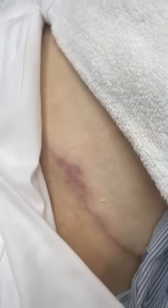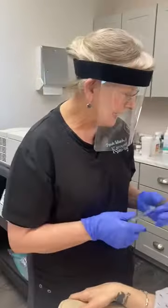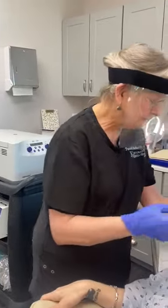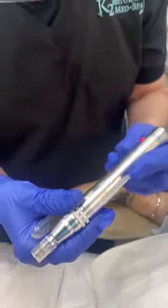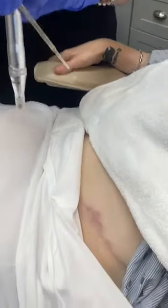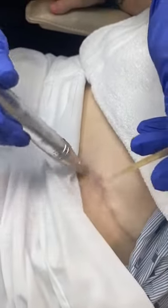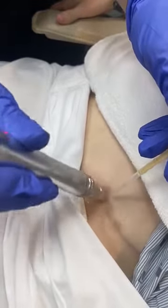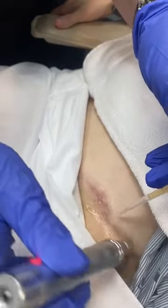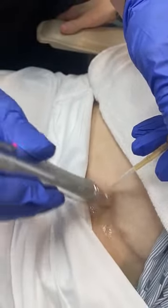She's had a tummy tuck, and those can be pretty nasty scars. So how we address these scars is I will microneedle in some platelet-rich plasma like this. This is going to get it to a slightly more superficial layer of the skin — this will reach the dermis — and this is going to stimulate collagen production and healing of this scar.